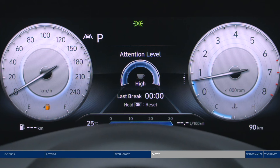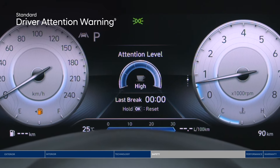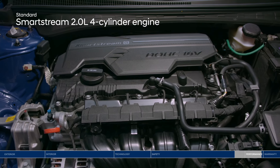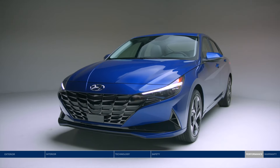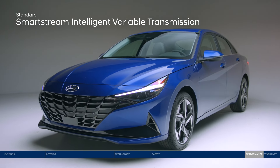Long day on the road? Driver Attention Warning monitors signs of driver fatigue and can suggest taking a driving break. The Elantra is powered by an efficient 2.0-liter engine with intelligent variable transmission for impressive fuel economy and a smooth ride.